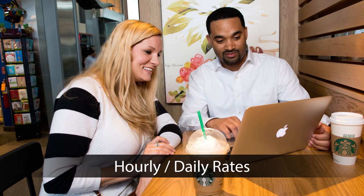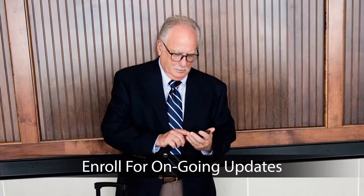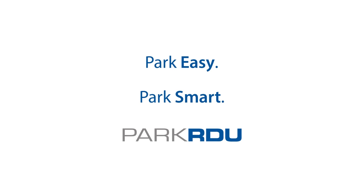For detailed information, hourly and daily rates, parking space availability by lot, and to enroll for ongoing updates, go to parkrdu.com. Park easy. Park smart. Park RDU.